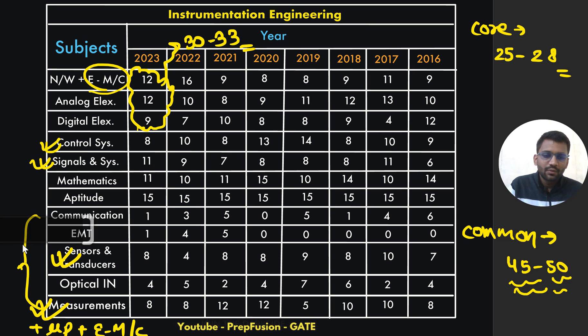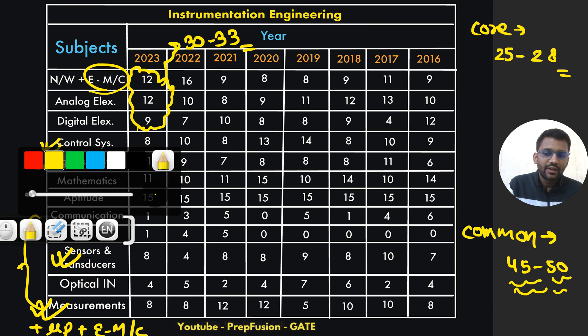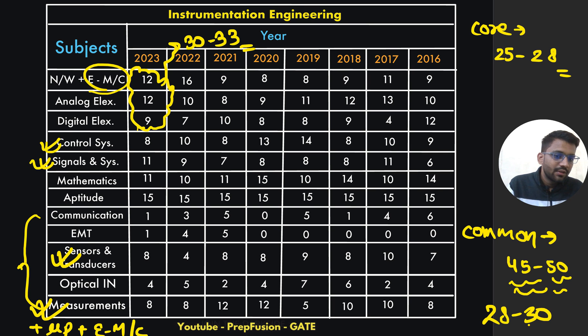I will also bring a video where I will be solving the instrumentation engineering question paper — how I solved it in GATE 2022 being an EC student. For those who are from electrical and EC and are writing the instrumentation paper, there is a huge advantage. Common subjects will be around 45 to 50 marks and maths and aptitude will be nearly 28 to 30 marks.